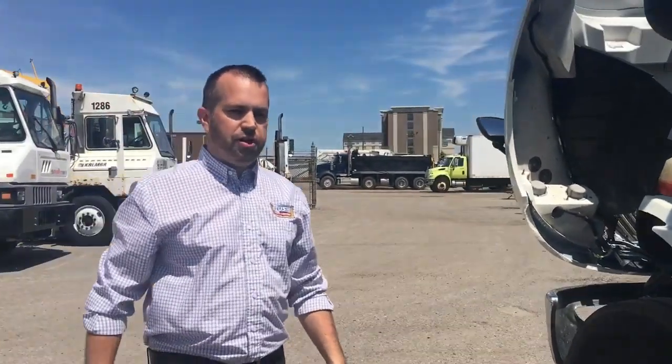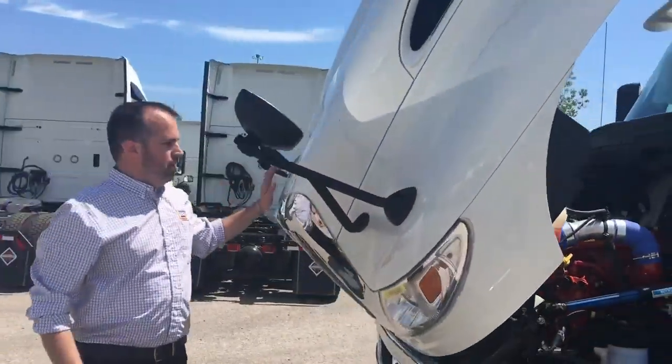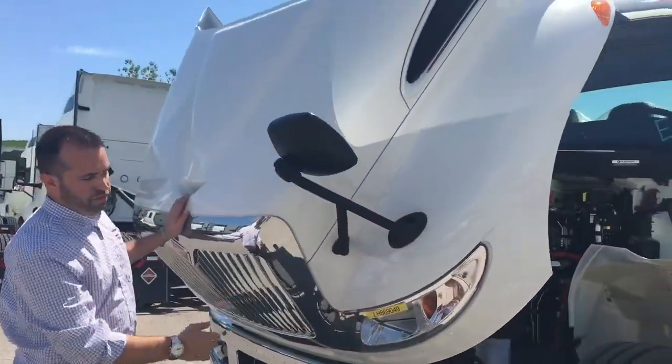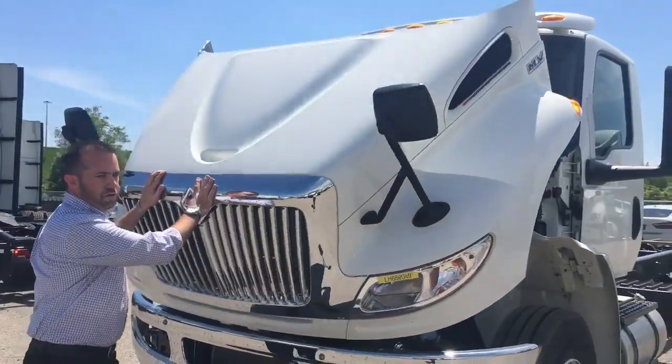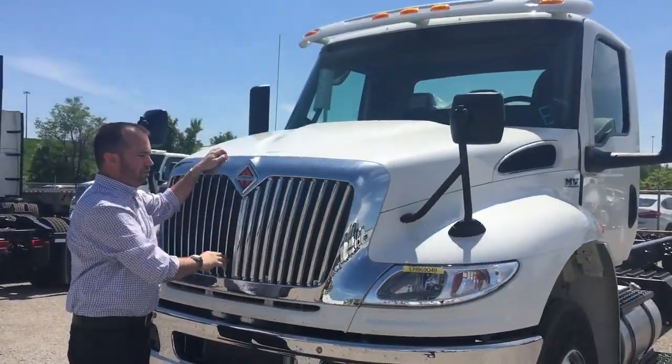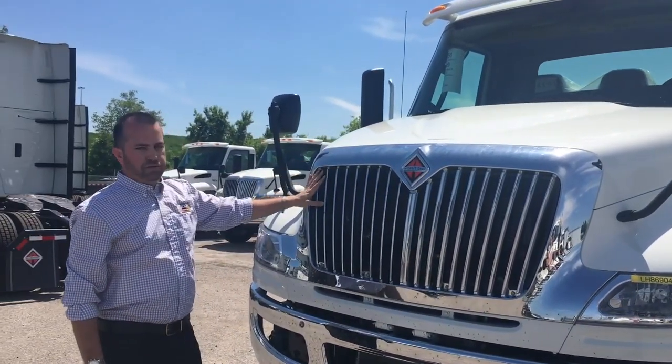Let's go check out the hood on the new MV. The hood is now made of a three piece high strength composite that allows for easy changeable pieces in case of repair. The hood is also available to open and close with only 25 pounds of effort and comes with a standard chrome grill that has an optional plug screen.